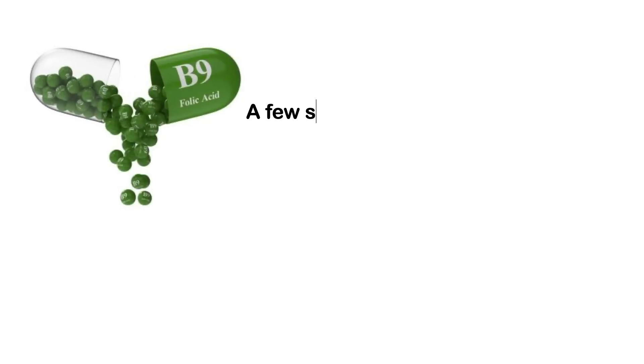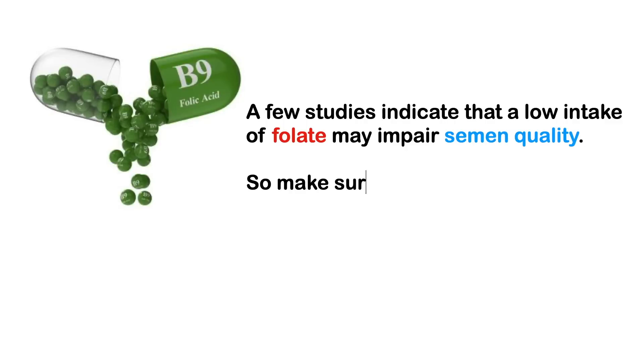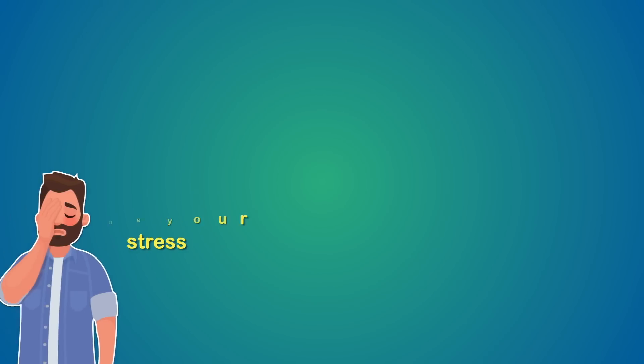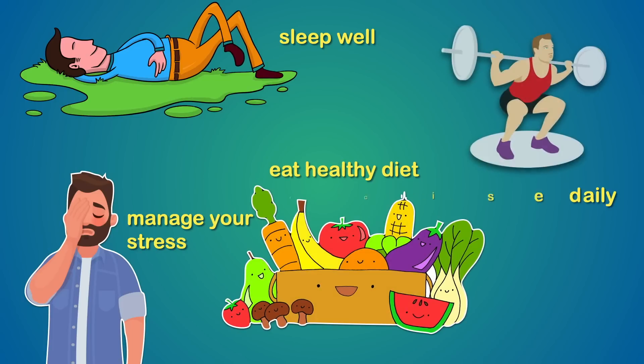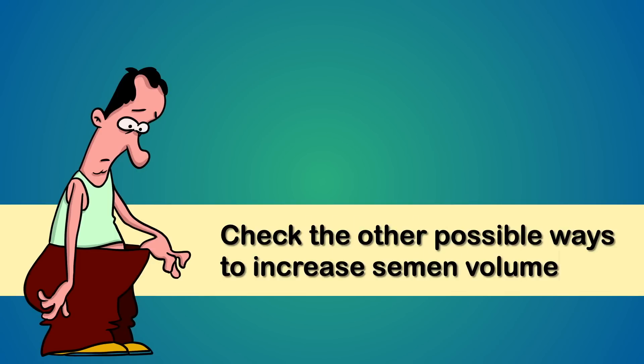A few studies indicate that a low intake of folate may impair semen quality, so make sure you're getting sufficient amounts of folate, vitamin D, and vitamin C. Last but not least, manage your stress, sleep well, eat a healthy diet, and exercise daily — this will improve the overall scenario. Besides food and nutrients, there are other ways to improve sperm count and sperm health, covered in a separate detailed video.